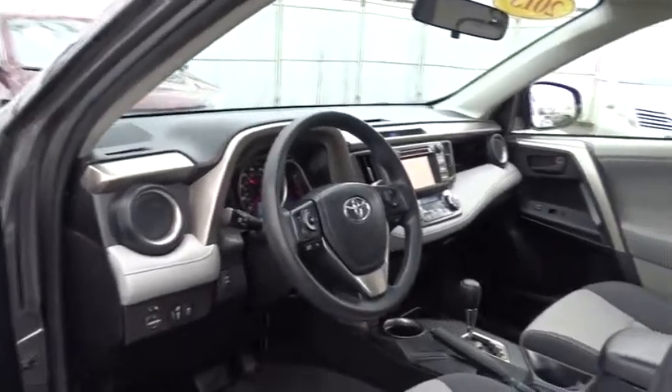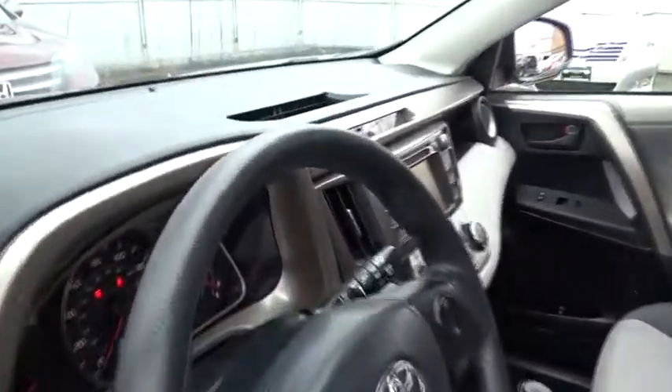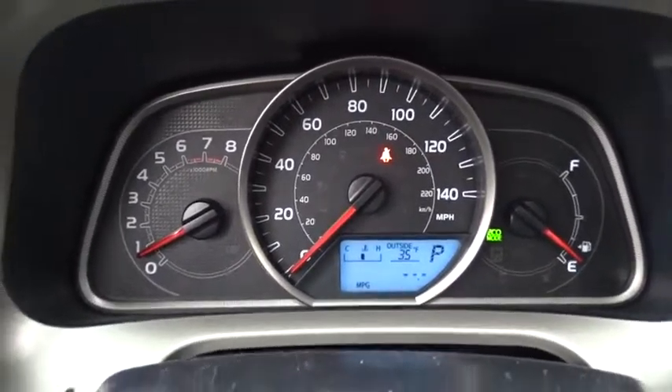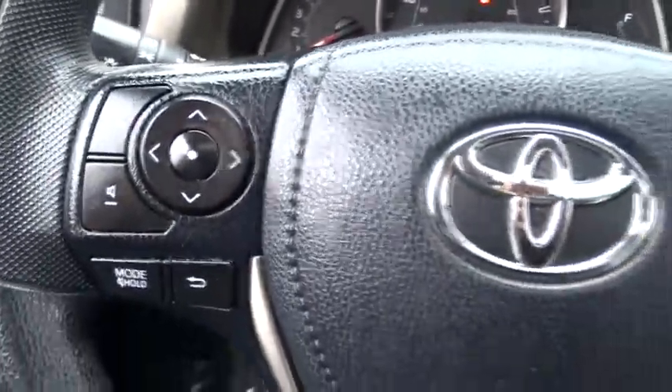Adjustable steering wheel, cruise control, aluminum wheels, four-wheel disc brakes, AM-FM stereo radio, climate control, rear defrost, passenger airbag, MP3 player.